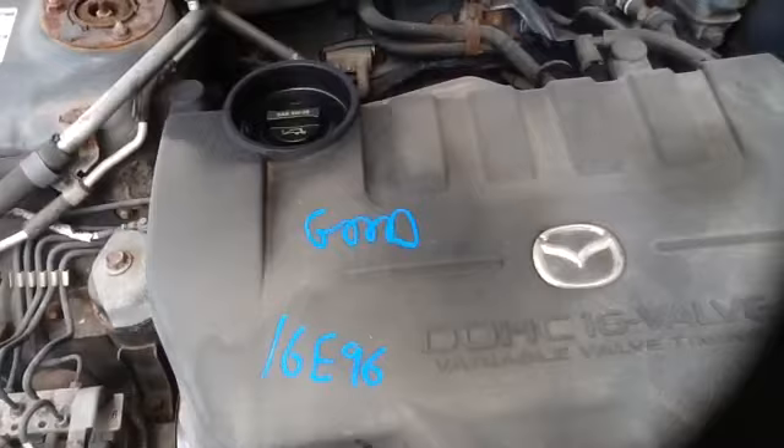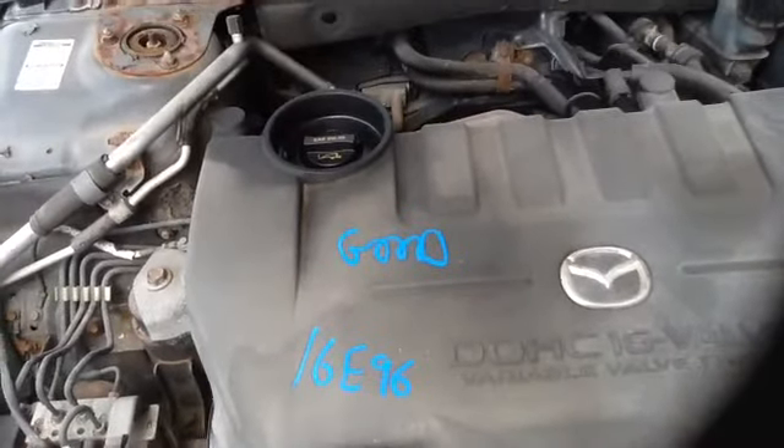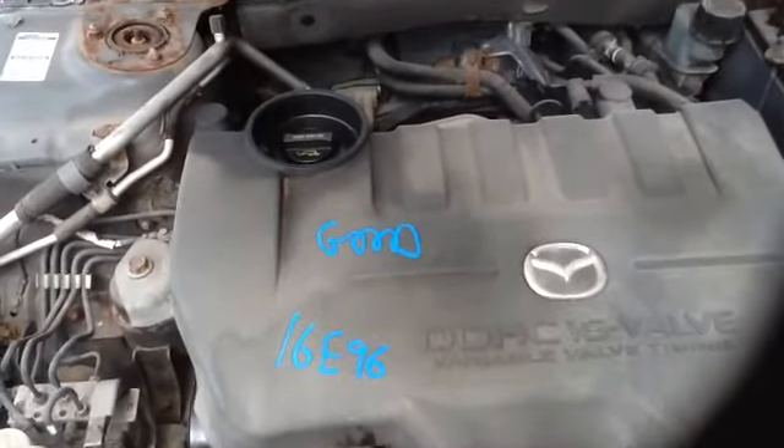Once again, this is a 2.3. It's a 2005 Mazda 6, stock number 16E96 with a 2.3. Thank you.